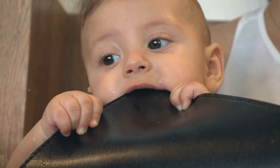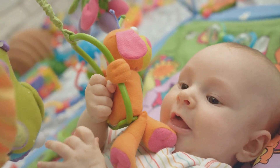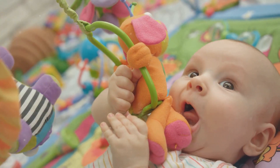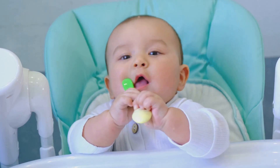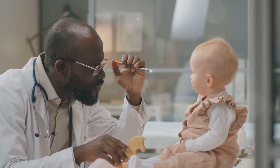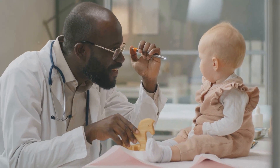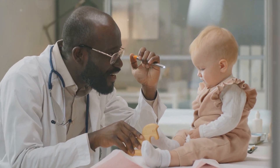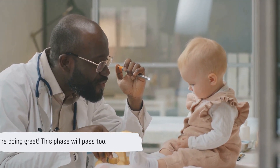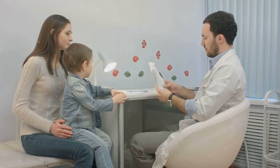From chilled teething toys and cold washcloths to gentle gum massages and comforting cuddles, each solution plays a crucial role in easing your little one's teething woes. Offering cold foods, using teething gels, and even distractions can work wonders. Monitoring your baby's comfort during this stage is key. If your baby seems excessively irritable, has a fever, or exhibits other concerning symptoms, consult with your pediatrician for further evaluation and guidance. Remember, you're doing an amazing job, and this too shall pass.